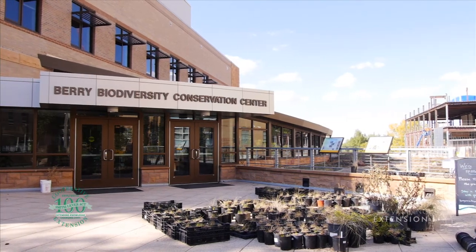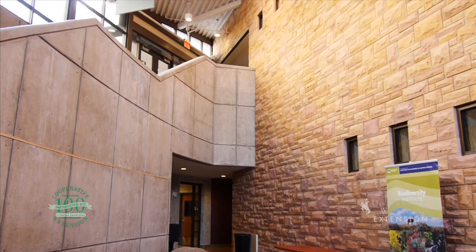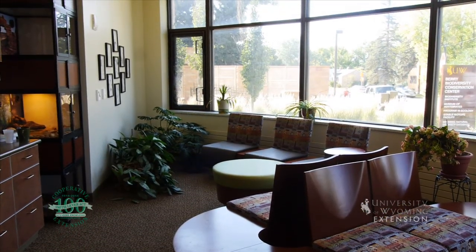The University of Wyoming's Berry Biodiversity Conservation Center is an example of a high-quality, low-resource input building, although many such buildings, from K-12 schools to homes, exist across Wyoming.